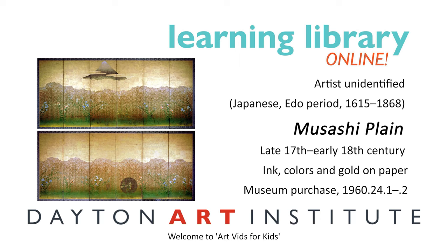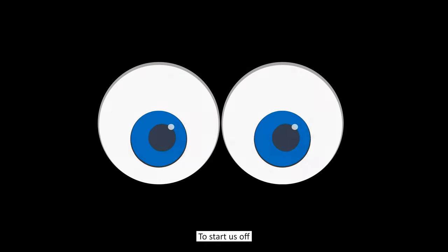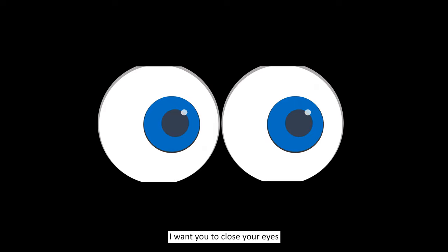Hi, friends. Welcome to Art Vids for Kids, where we explore artworks and learn new things together through video. To start us off, I want you to close your eyes, and I'll read to you a poem. While I read, I want you to imagine a picture that matches my words. Are you ready? Here we go.